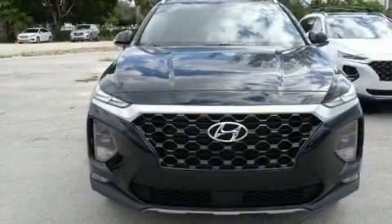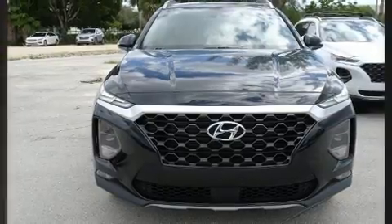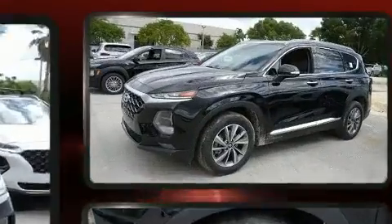Climb inside the 2020 Hyundai Santa Fe. It features an automatic transmission, front-wheel drive, and a 2.4-liter four-cylinder engine.